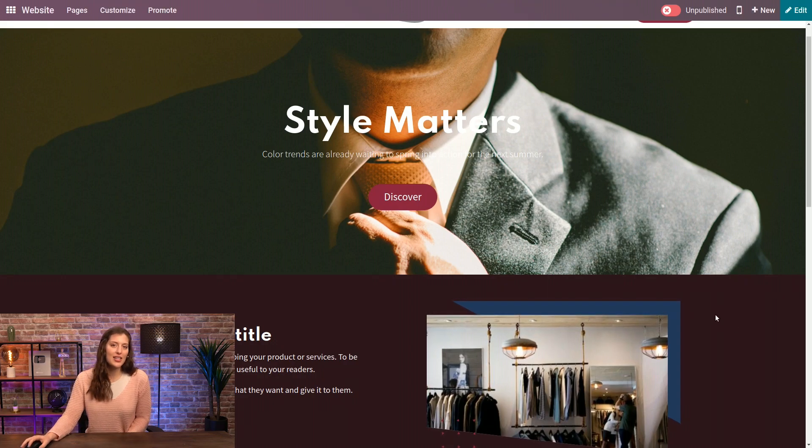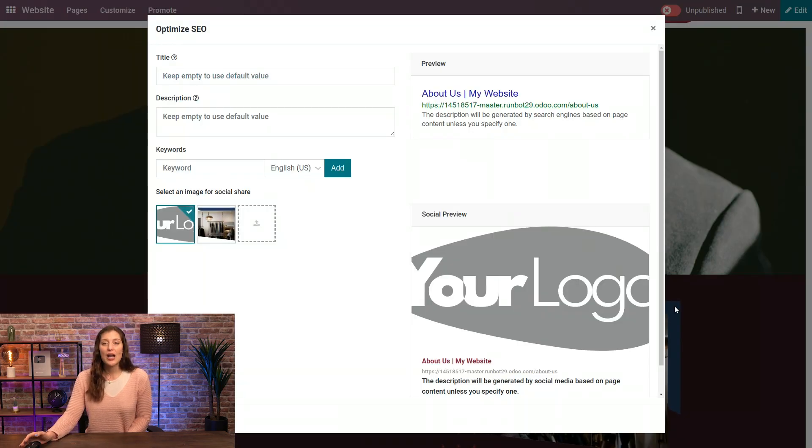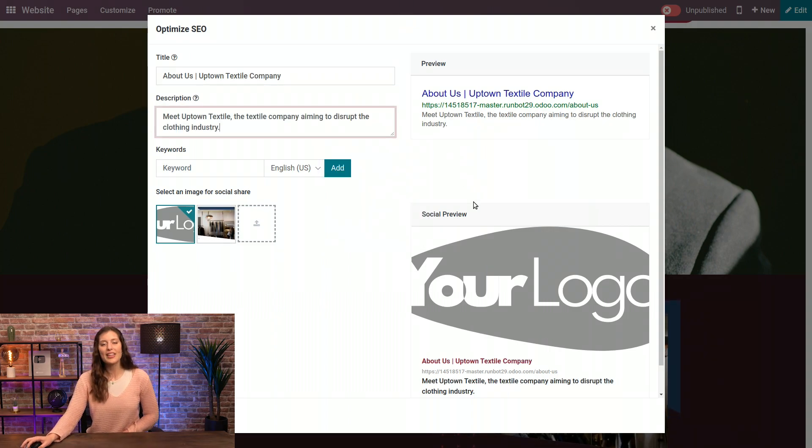So we're going to review all of this right now. On each page you have access to the Promote button. Let's go ahead and open that and click on Optimize SEO. Here we can edit the title and description displayed on search engines, and I suggest you add some keywords when editing them. I'm going to say 'About Us — Uptown Textile Company' and add a description as well. Note that if you don't edit these two fields, Odoo will fill them out for you automatically based on the content of your page. You can also use the keyword feature to see where the keywords you want to rank exist on the page.